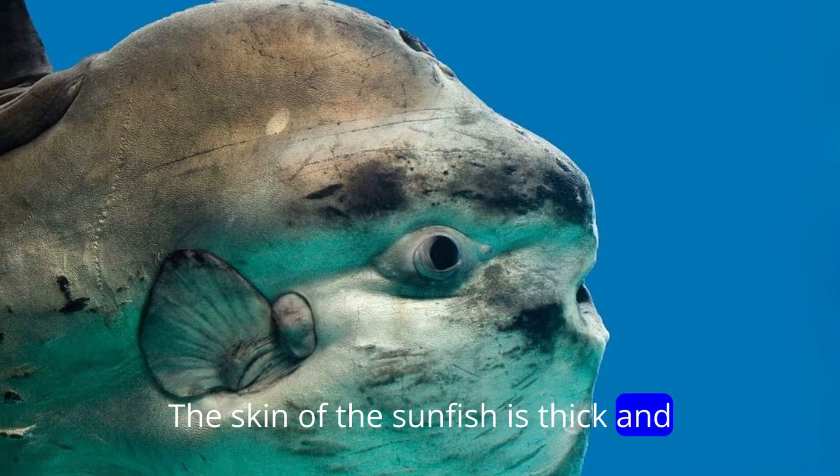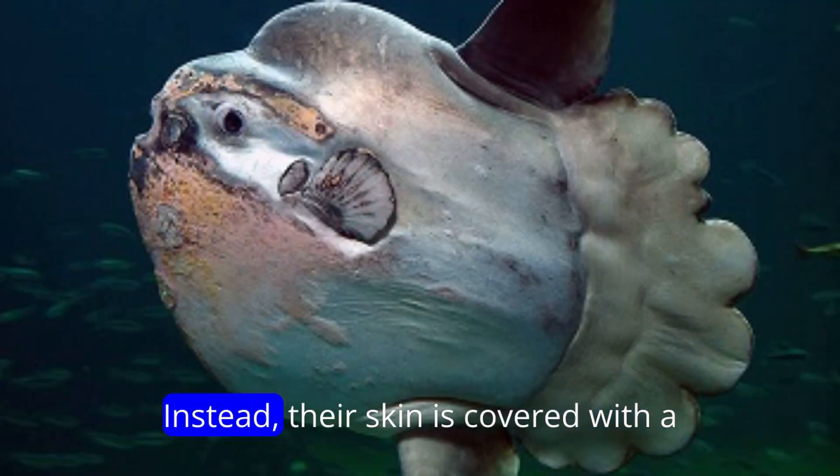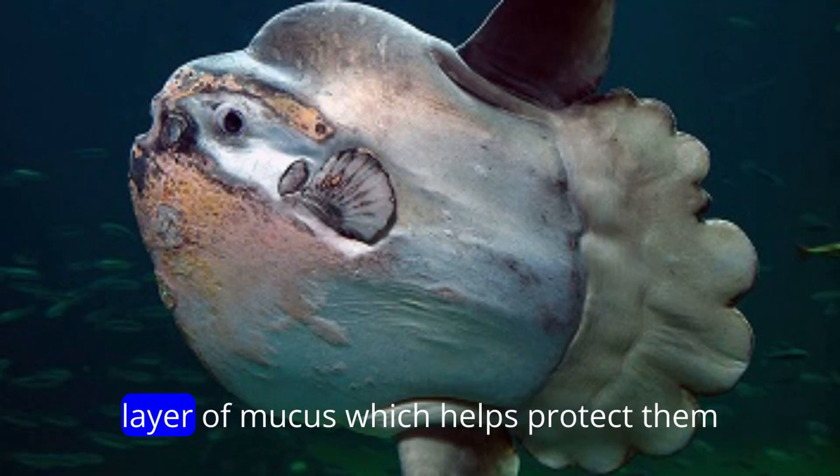The skin of the sunfish is thick and leathery, and it lacks the protective scales found in most other fish species. Instead, their skin is covered with a layer of mucus.